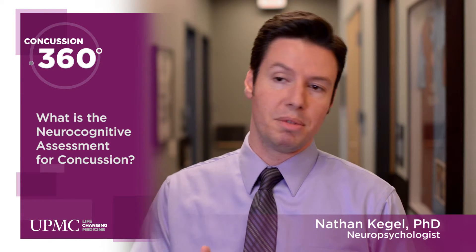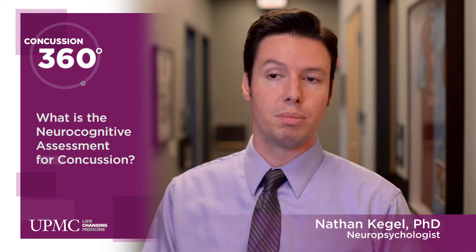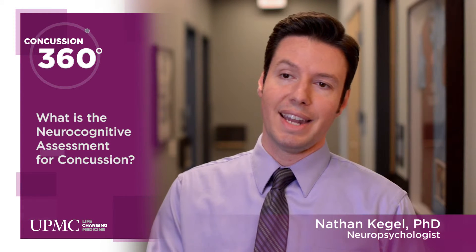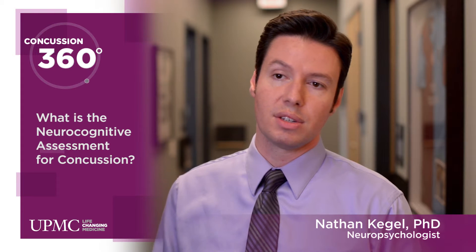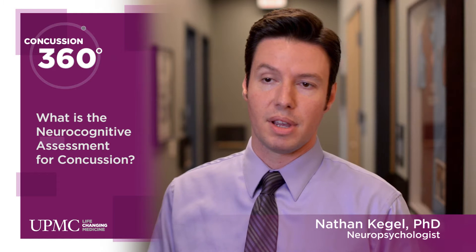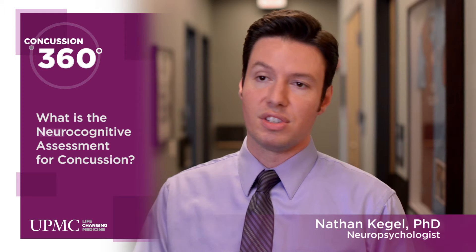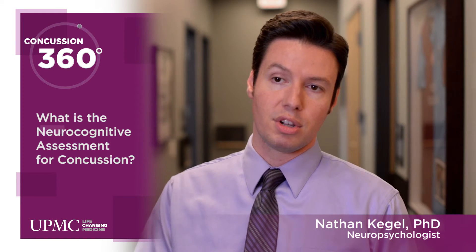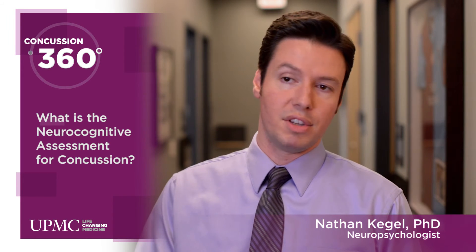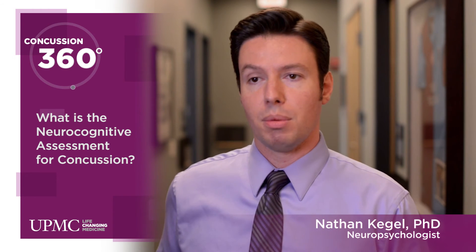This type of testing, with its popularity, has also been well researched, and there's a pretty good volume of research that shows that neurocognitive testing provides an added element to an evaluation and important information that we use in managing athletes. All that being said, it's one element of an evaluation and it shouldn't be used as a standalone tool. It provides a critical piece of information that should be combined with clinical interview and vestibular screening to accurately evaluate the athlete and determine when they're able to go back to play.